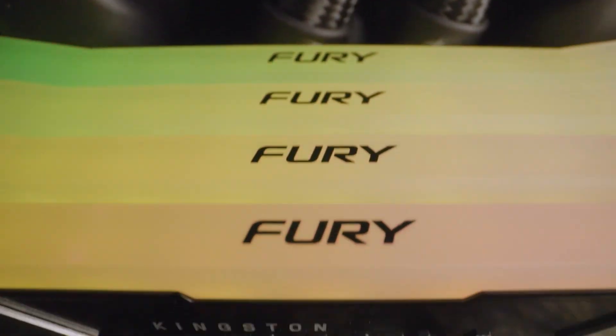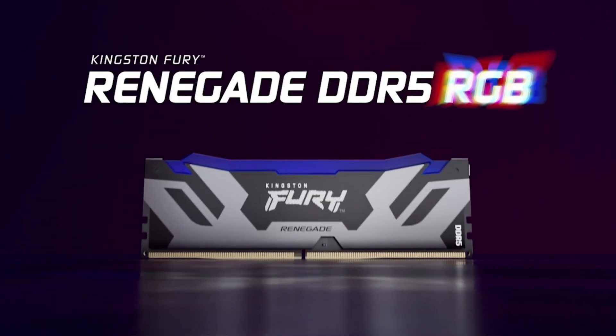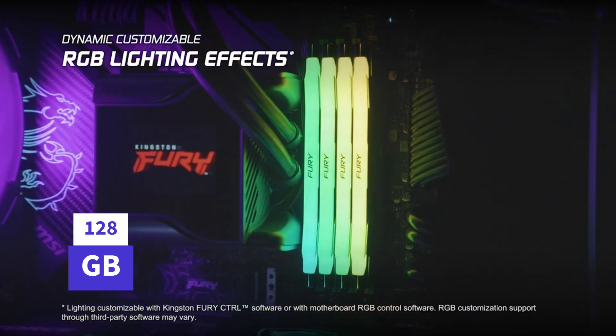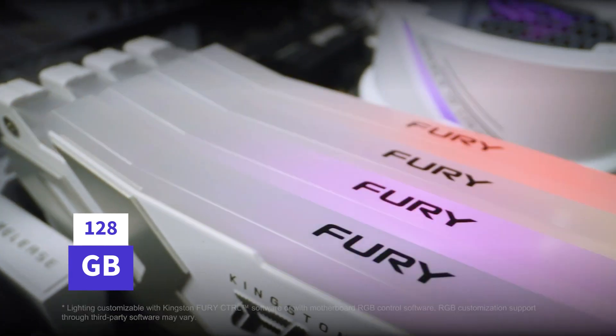Expanded capacity: DDR5 modules can now boast up to a whopping 128GB in capacity, offering ample space for demanding applications and future-proofing your system.